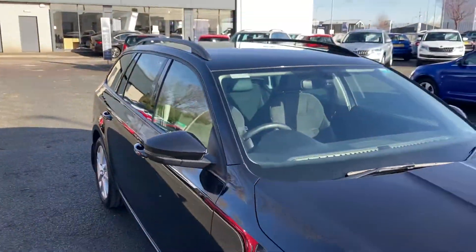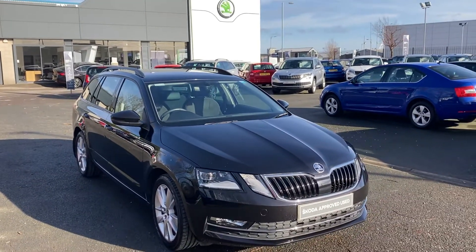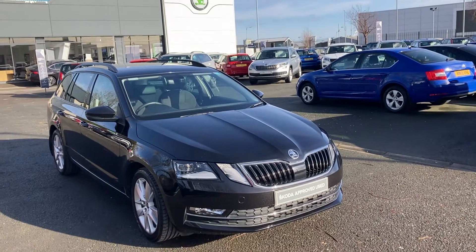If you're interested in this car or any other cars in our stock, don't hesitate to give us a call on 028 9068 2255 and just ask to speak to one of the sales guys. Thank you for watching.